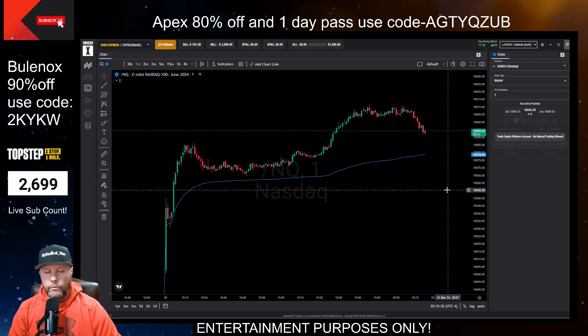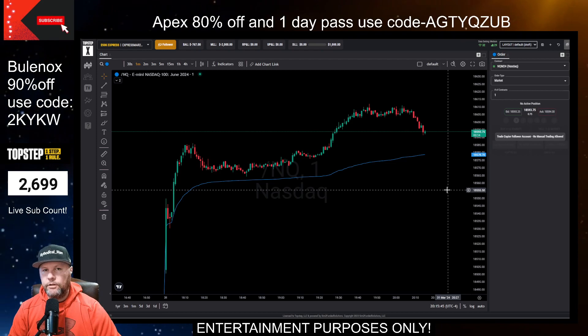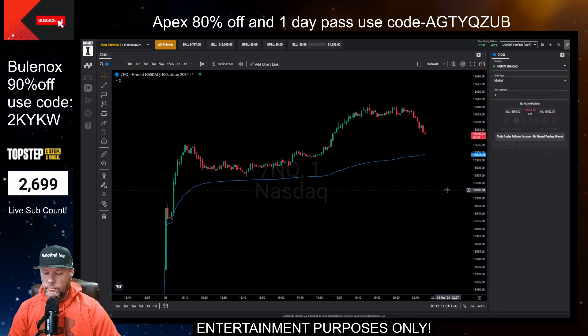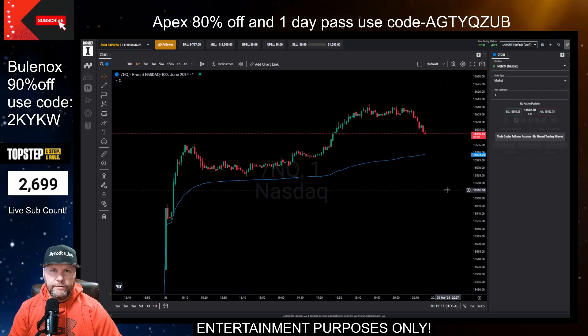This month we were fortunate enough to take a couple of payouts. We received $1,000 from Bulanox and $700 from Top Step. So all those numbers together — $1,700 in payouts, $4,525 in revenue — equals $6,225 for the month.